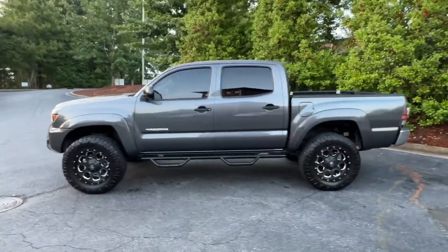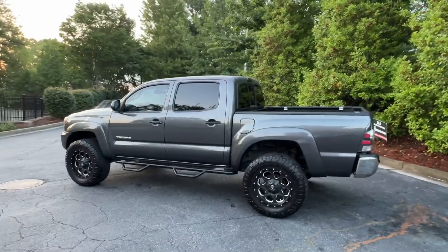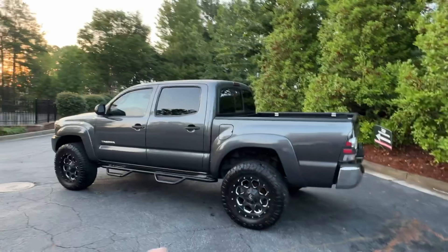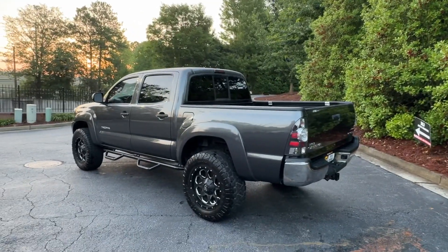Next up, we've got a 2013 Toyota Tacoma 4x4. Fairly mild build, but it does have a lift kit on it — we believe Pro Comp based on the rear shocks. It's got great service history and has always lived in Georgia.